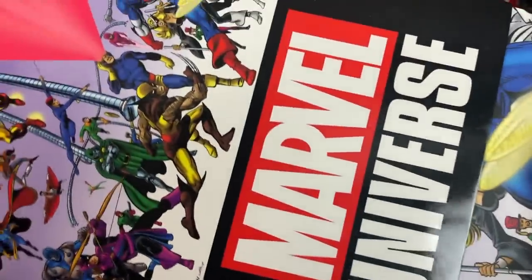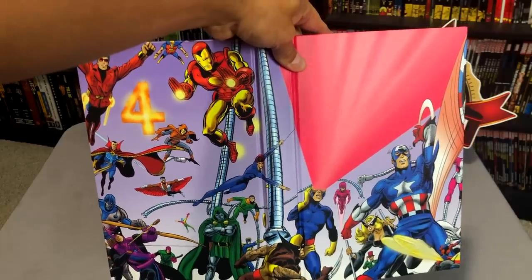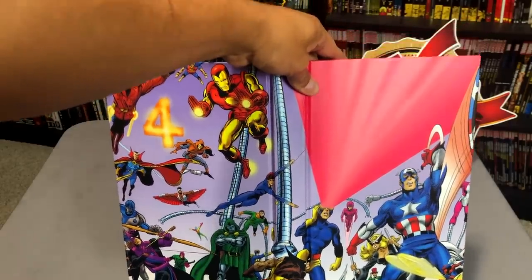Here is the spine of the book with Johnny on it. Now let's take a look under the dust jacket. What we have is that image from the cover just blown up so it looks like a splash page on the cover.